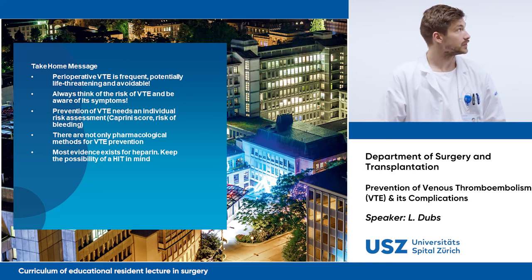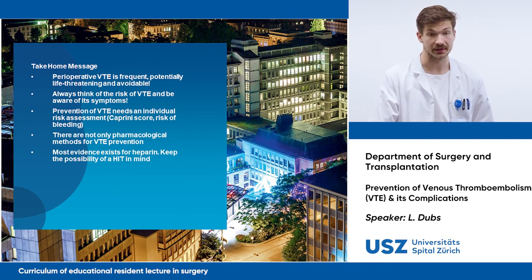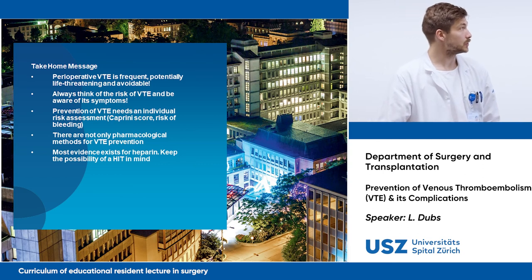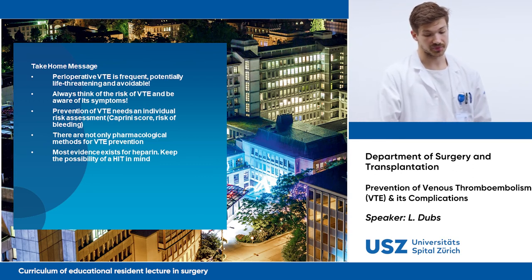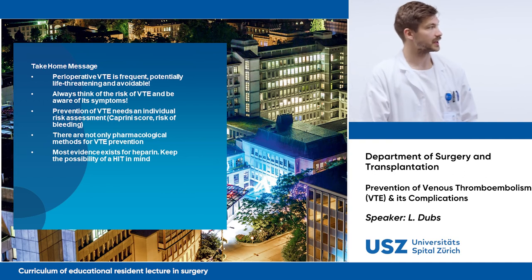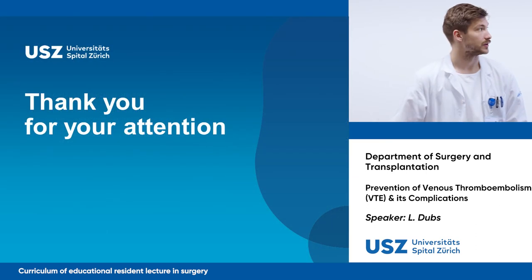What I want you to take home today: perioperative venous thromboembolism is frequent, potentially life-threatening, and avoidable. Always think of the risk of VTE and be aware of its symptoms. The prevention of VTE is an individual approach requiring individual risk assessment, with tools such as the Caprini score. The risk of thrombosis must always be balanced against the risk of bleeding, and there are not only pharmacological methods for VTE prevention. Generally, most evidence exists for heparin — but keep in mind the possibility of heparin-induced thrombocytopenia.